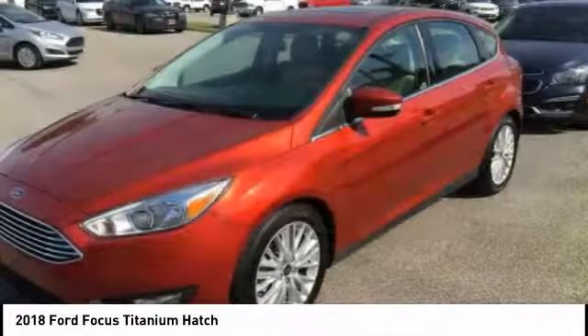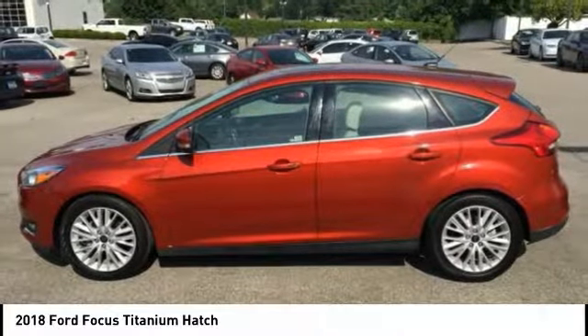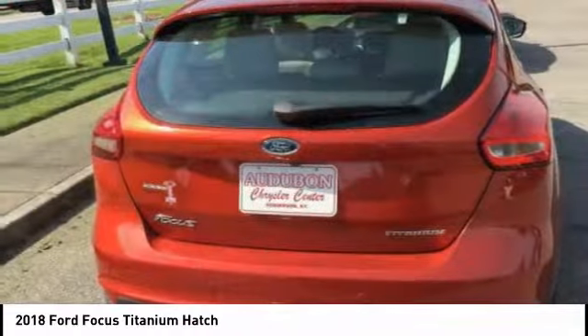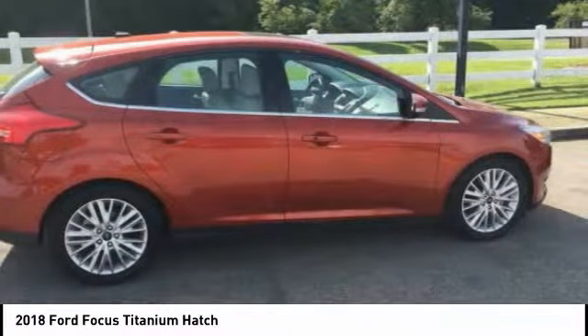This hot pepper red metallic tinted clear coat 2018 Ford Focus is equipped with a 2.0 liter I-4 GDI Ti-VCT, automatic transmission, and receives an estimated 24 city / 34 highway MPG.